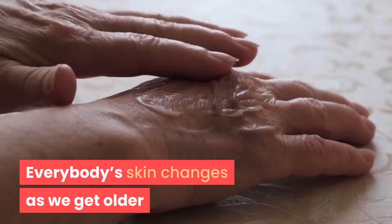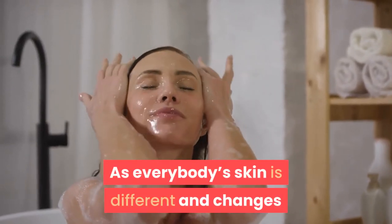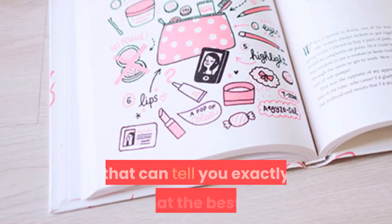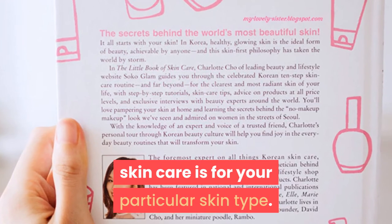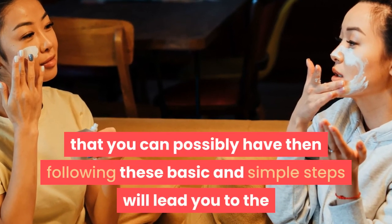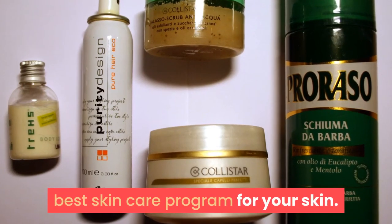As everybody's skin is different and changes as we get older, there is no complete skincare guidebook that can tell you exactly what the best skincare is for your particular skin type. If you want the best skin that you can possibly have, then following these basic and simple steps will lead you to the best skincare program for your skin.